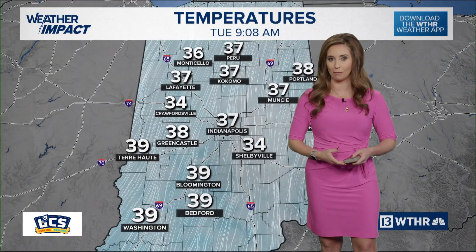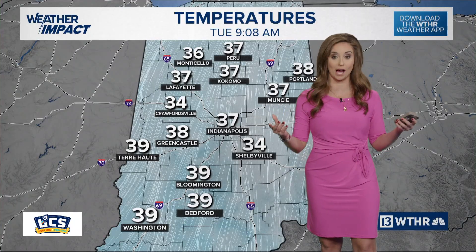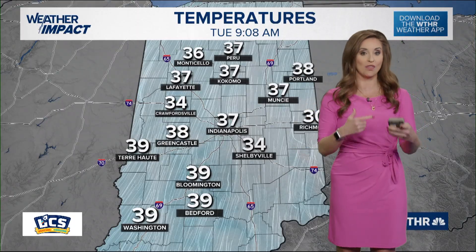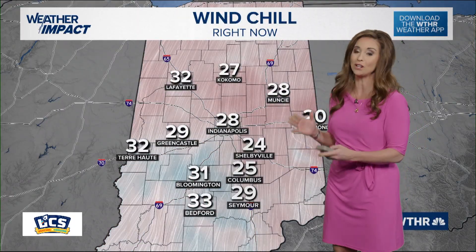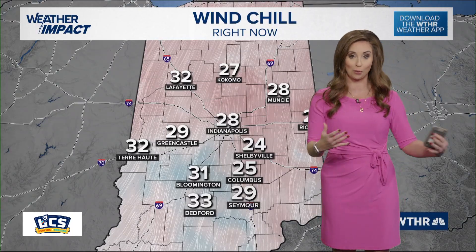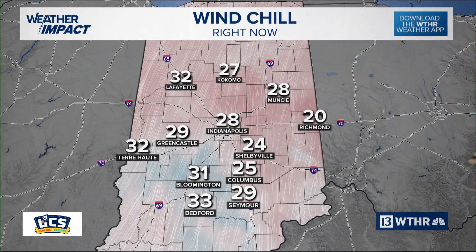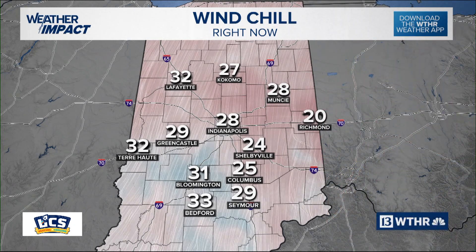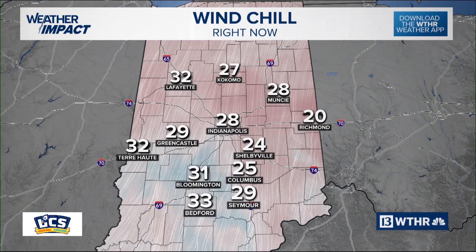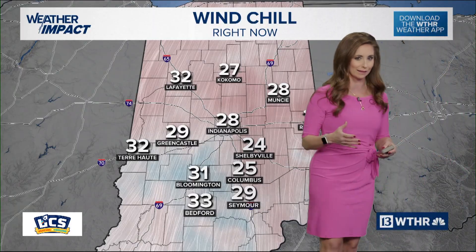As we go through the winter months, you often hear us talk about during a weather forecast the air temperature, but also that wind chill temperature. The wind chill actually has quite a bit of importance for folks who have to be outside, for kids at the bus stops waiting for the bus. The wind chill is important because it can help predict how quickly a cold-related illness could develop. But what exactly is the wind chill value and how is it calculated?